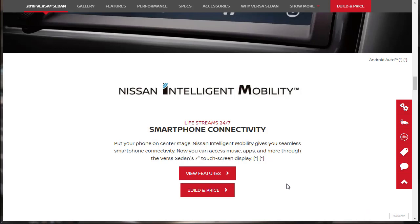Down here it says Nissan Intelligent Mobility, which was just talking about smartphone connectivity — put your phone on center stage. Nissan Intelligent Mobility gives you seamless smartphone connectivity. Now you can access music, apps, and more through the Versa sedan's 7-inch touchscreen display. So let's see all the features of the 2019 Nissan Versa sedan.